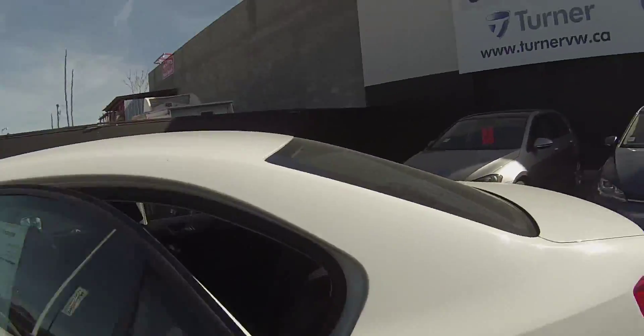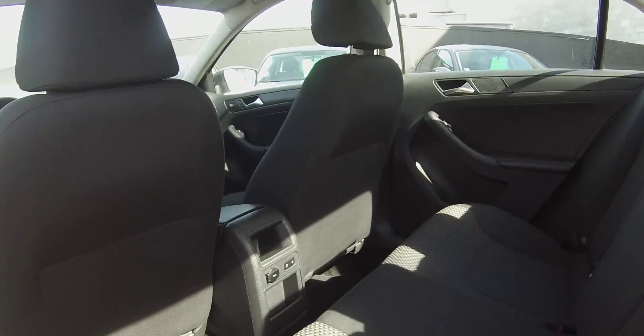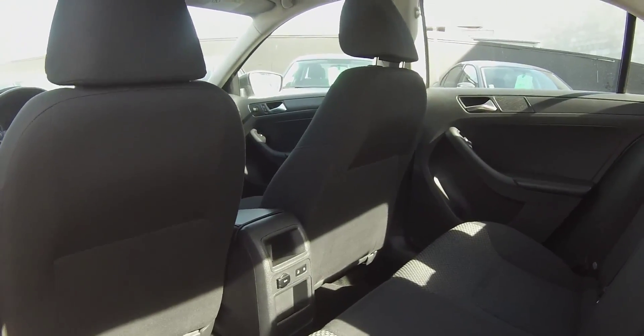Coming around to the back seat — this is a perfect time to talk about the Jetta offering the largest rear legroom in its class. It also comes complete with a 12-volt jack back here.